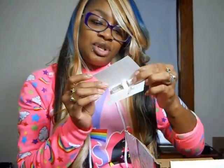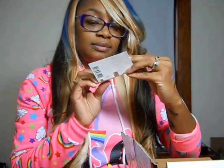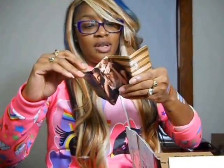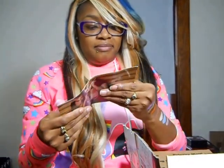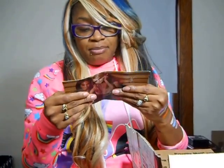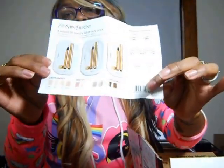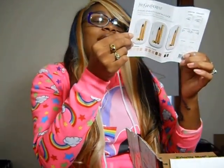There are sample goodies in here. We have Love Story by Chloe natural spray — that smells so good! And then there are sample lipsticks that look like little sample lipsticks from...